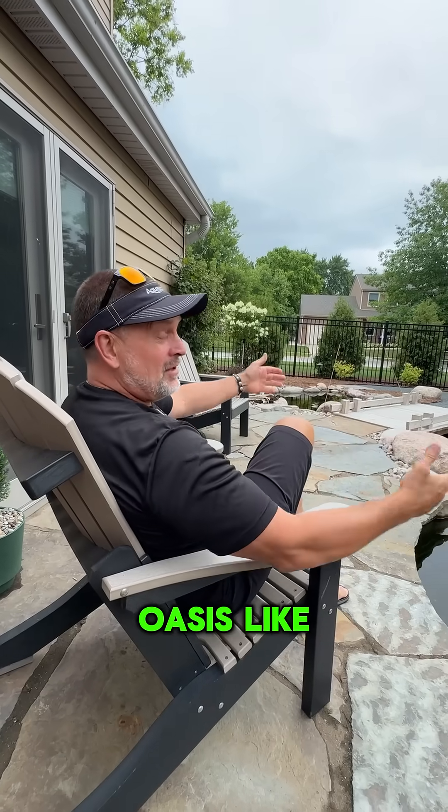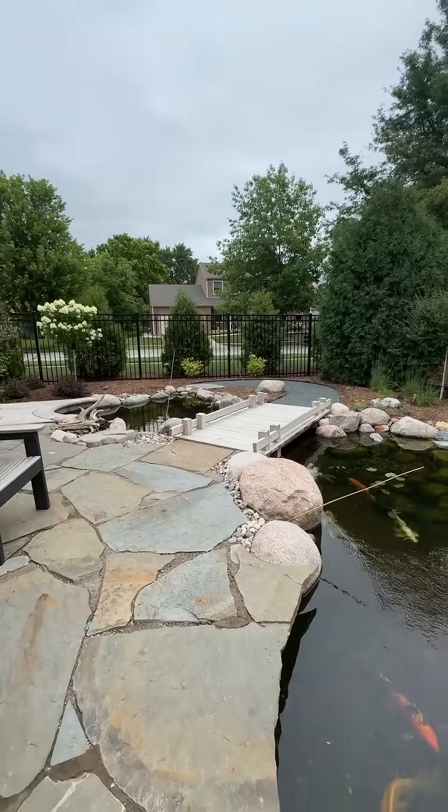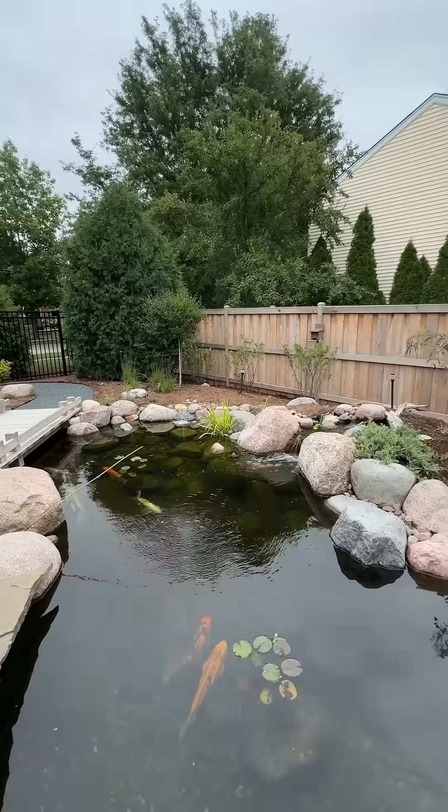Aquascape can create an oasis like this in your yard for only $80,000. I'm sorry — you're not!